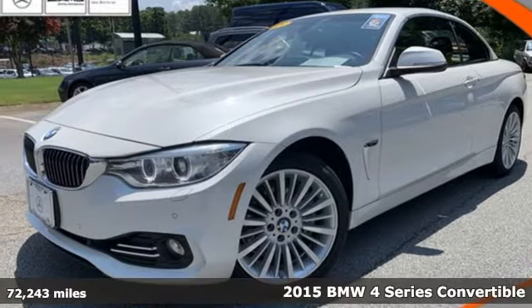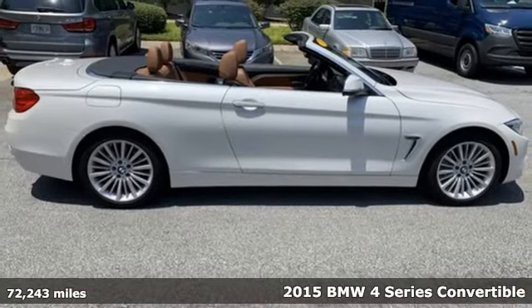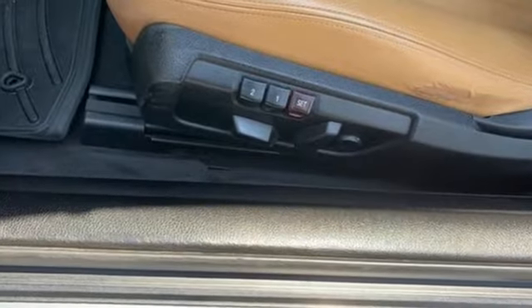Here's a 2015 BMW 4 Series. With athletic performance and startling style, this 4 Series lives up to its ultimate driving machine moniker. It comes with the features you need, and better yet, want.